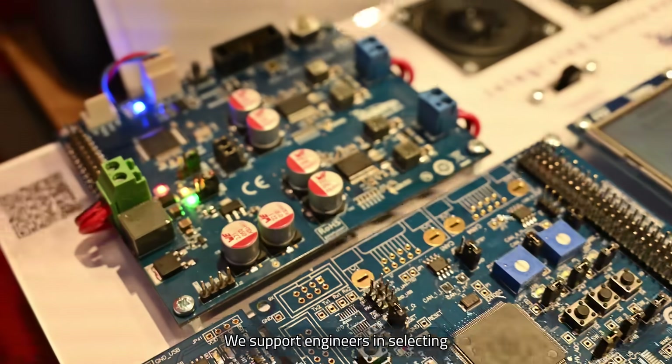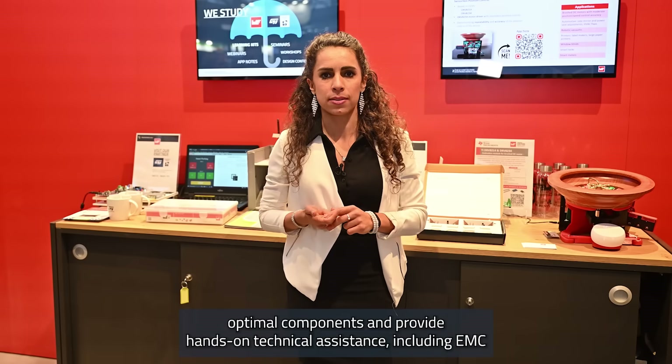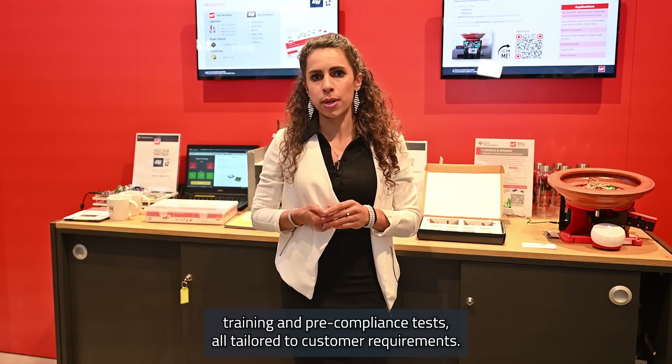Step 2: We support engineers in selecting optimal components and provide hands-on technical assistance, including EMC training and pre-compliance tests, all tailored to customer requirements.